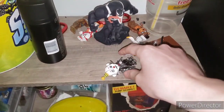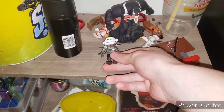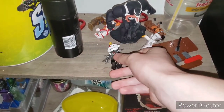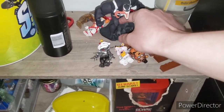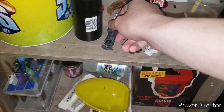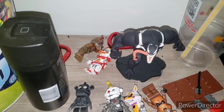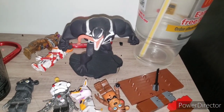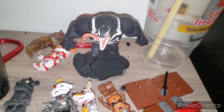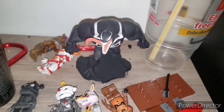Over here we have some stuff I need to put with their sets but they're not built yet. We have Ennard, Wolbit, Toy Freddy, Yendo, Circus Baby, Nightmare Fredbear, and then Venom — a Disney Infinity figure. I found this at one of my local bookstores. I got it because it looked cool; I love Venom — he's my favorite MCU and Marvel character, along with Spider-Man.